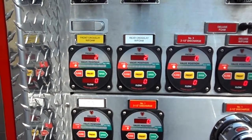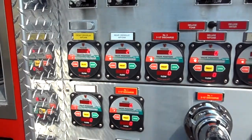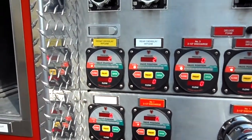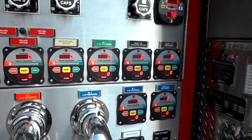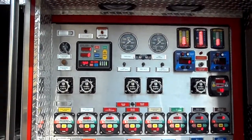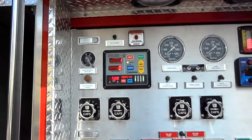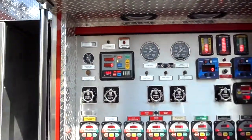All electronic Elkhart flow valves, reading both pressure as well as a flow meter in each of their electronically controlled discharges. Five discharges with caps, and a Detroit diesel fire commander engine governor. These are some neat looking trucks.